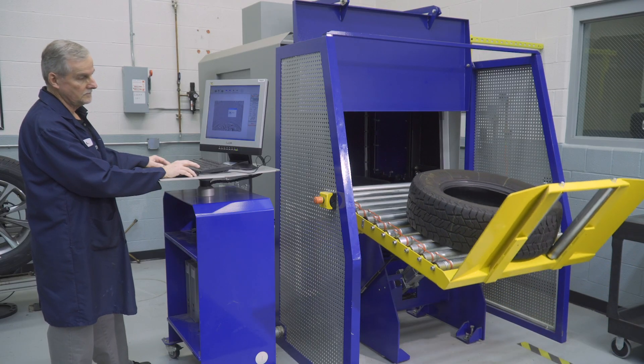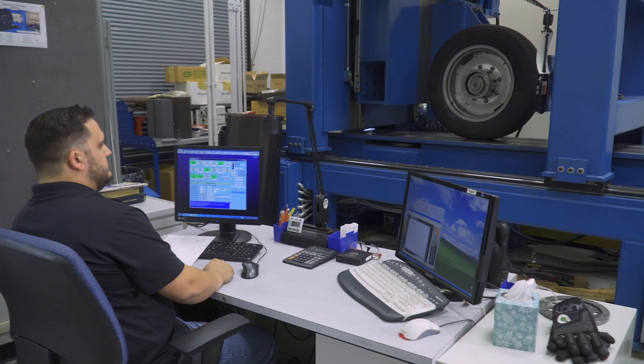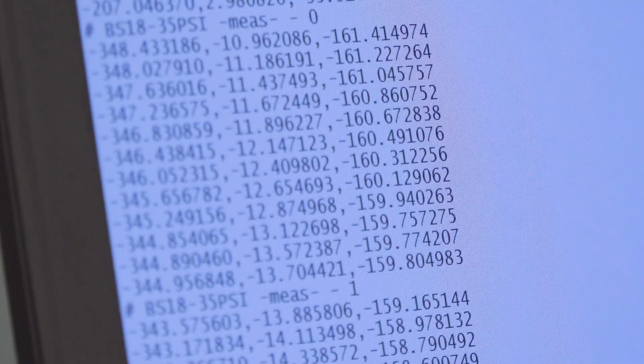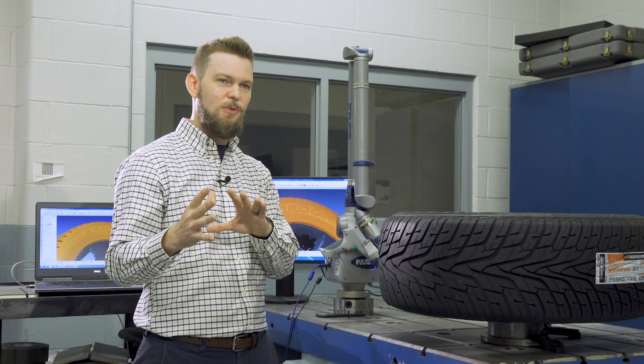Laboratory testing is the inside testing. It's done on machines. We can regulate pressures, we can regulate loads very well, we can regulate angles of the tire, and we can start and stop at the speeds we want. You're placing data and numbers onto actual objects.